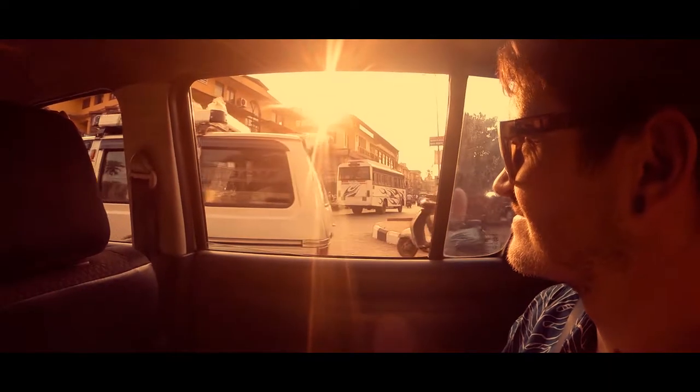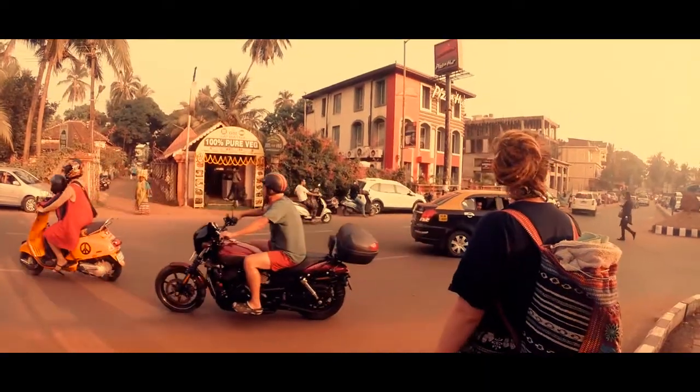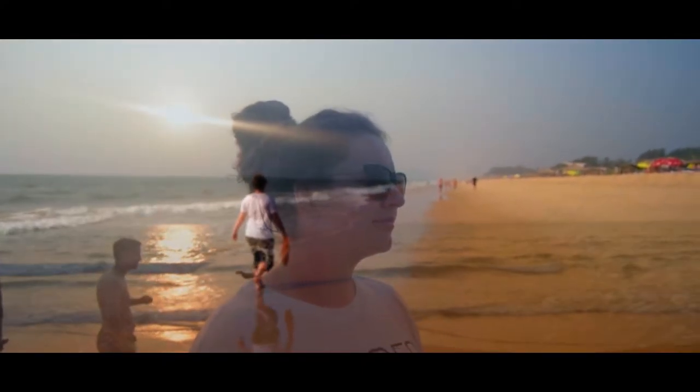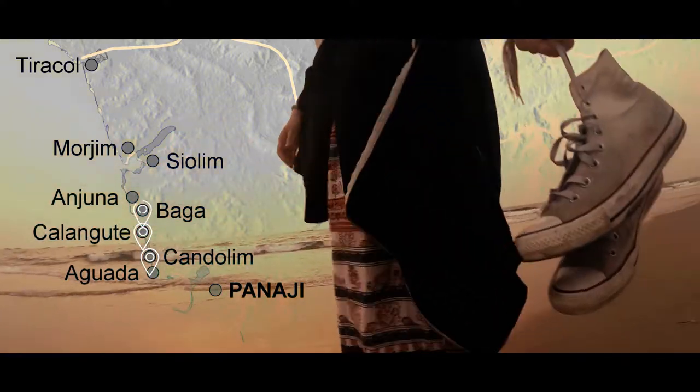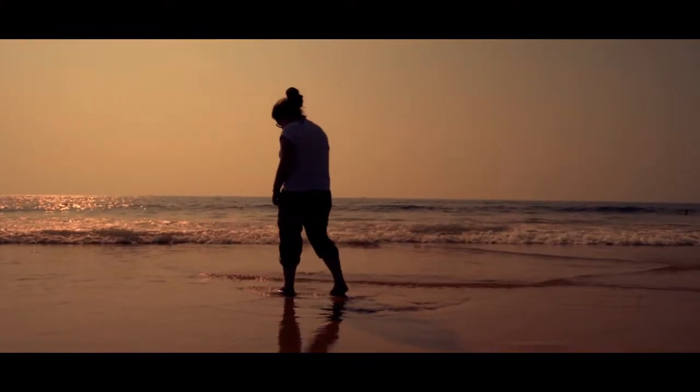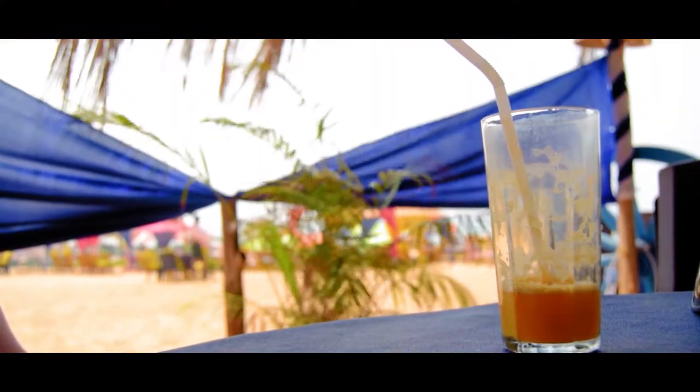It's easy enough to escape the hustle and bustle of the main towns by visiting one of Goa's many beaches. There's plenty of choice as Goa has 105 kilometres of coastline. On our trip we visited Kandalim, Kalangu and Baga Beach — one long stretch of sand lined with endless vibrant beach shacks offering food, drink and free wi-fi.